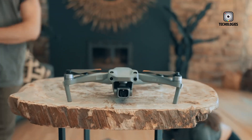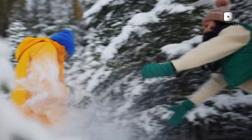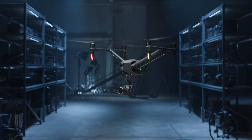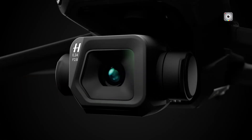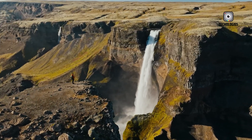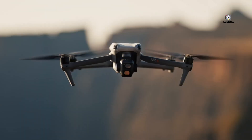New rumors about the DJI Air 4 drone are gaining momentum in the drone community. The buzz kicked off with a tweet from Igor Borgdonov of Quadro Underscore News, sparking excitement and speculation among drone enthusiasts. While official details are still under wraps, several intriguing features are being discussed. Let's break down the most anticipated capabilities of the DJI Air 4.